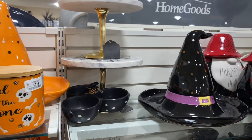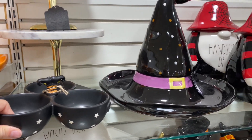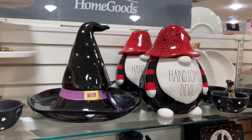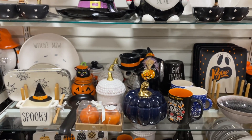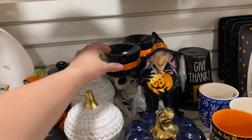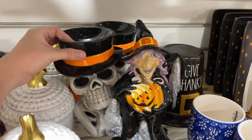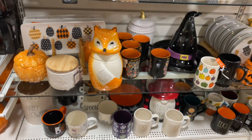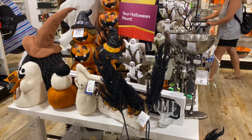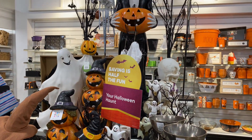There was also a cute little cauldron — Rae Dunn again. I kind of wish it didn't have all the font with different sayings on it; I prefer my decor a little more plain. There was just so much Rae Dunn decor it was crazy — I couldn't physically show you guys everything. Here's just a couple of things I found on the shelf — cups, plates, cookie jars.